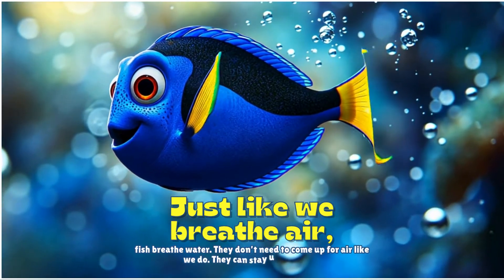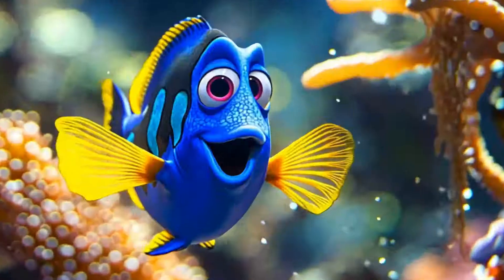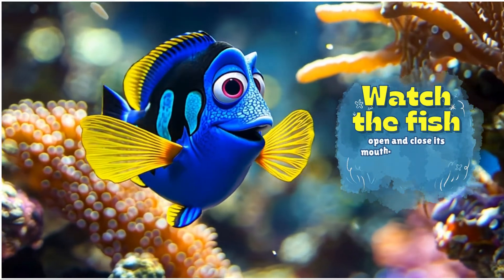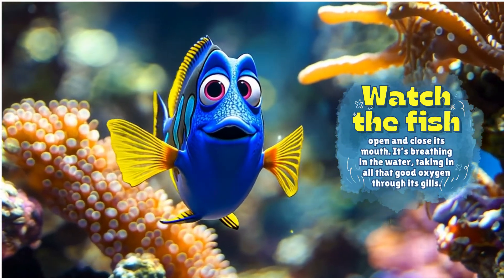They don't need to come up for air like we do — they can stay underwater. Watch the fish open and close its mouth. It's breathing in the water, taking in all that good oxygen through its gills.